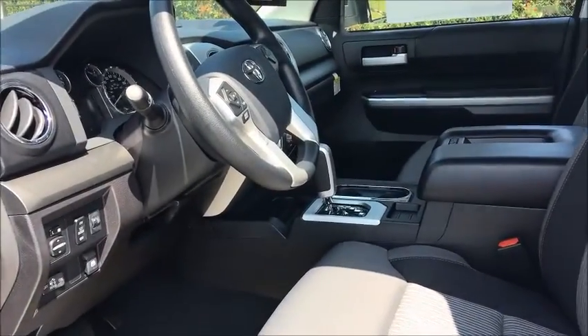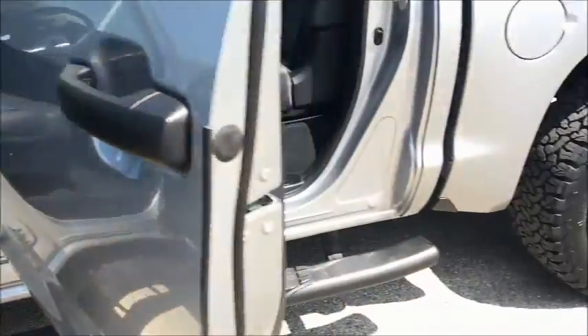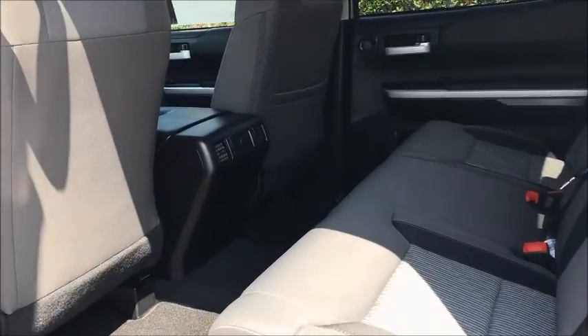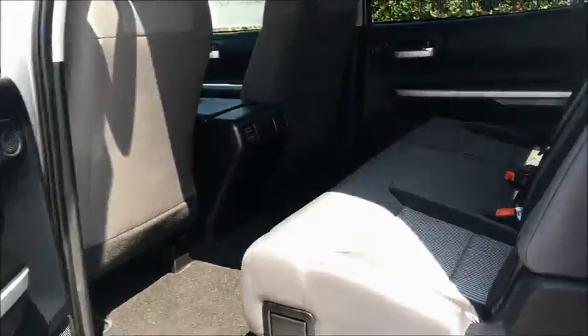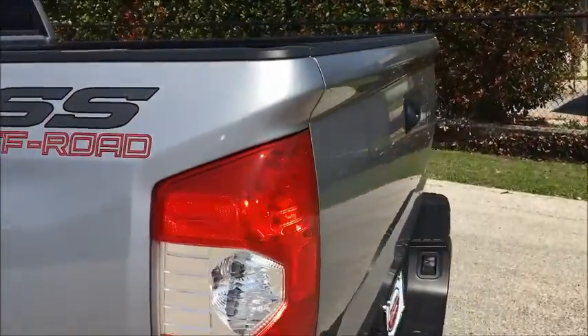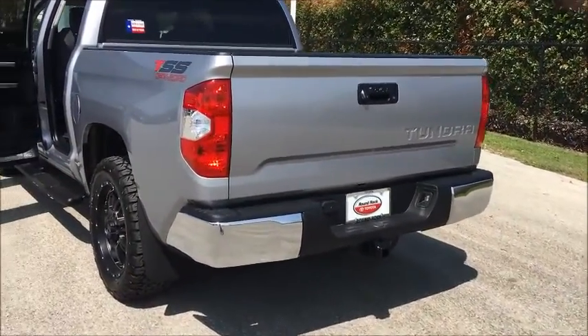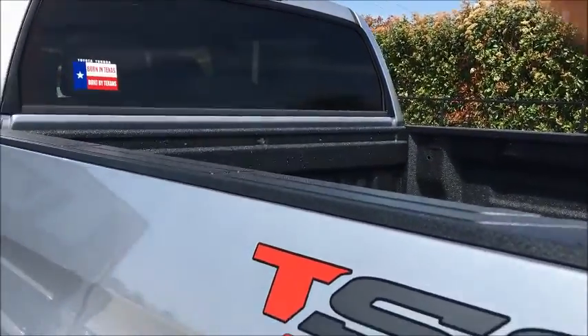Here's the interior. And this one does have the bed liner — it's a spray-on.